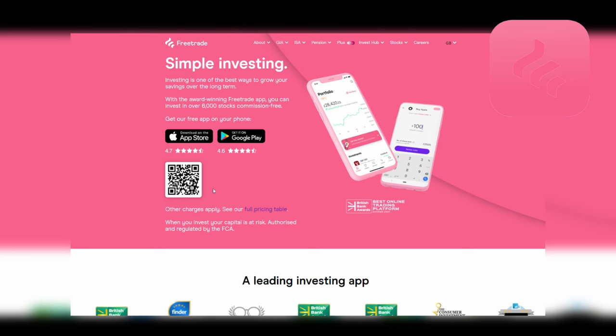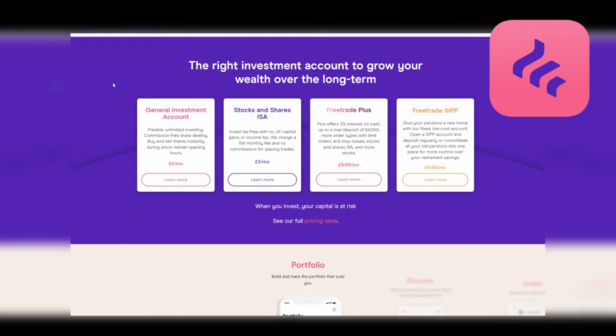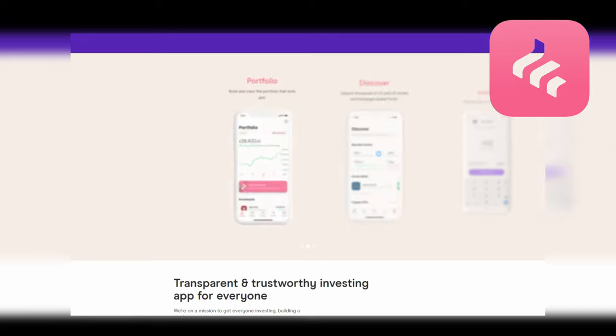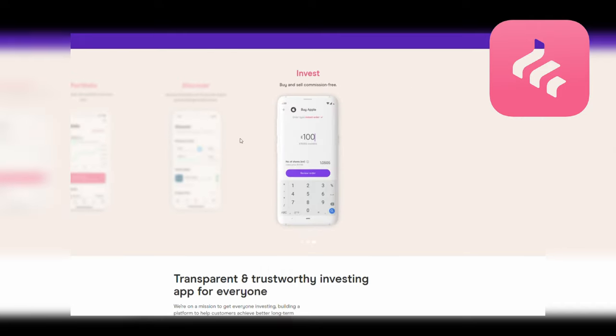Next let's talk about one of the newer platforms on the block who have stormed the UK with their pink-themed app and website — FreeTrade. This platform, just like the name suggests, provides its users with free trading across major stock markets including the UK and the US. FreeTrade have attracted over a million customers over the last couple of years as the boom in interest in the stock market has caused people to finally make their money work for them while the bull market continues.